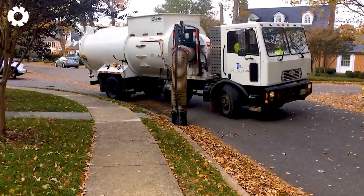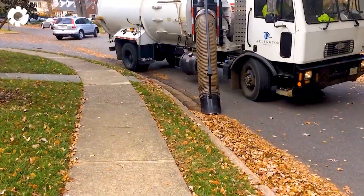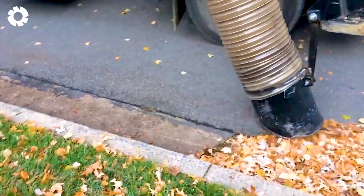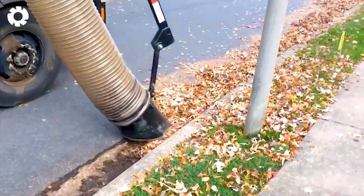With a powerful motor, the leaf vacuum in Arlington, Virginia operates smoothly, sucking up every fallen leaf on the road. This modern machine quickly and efficiently clears the leaf-covered roads, marking a neat fall.